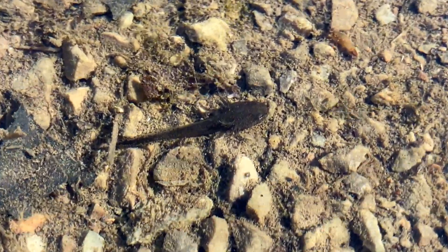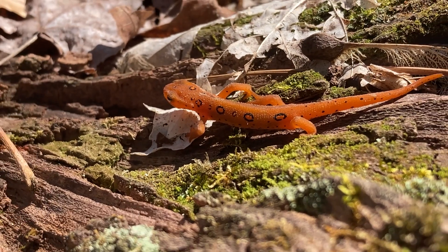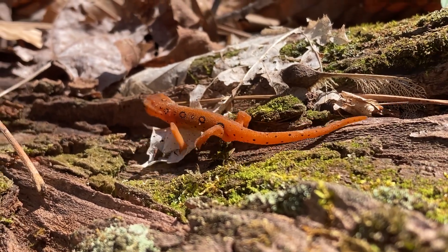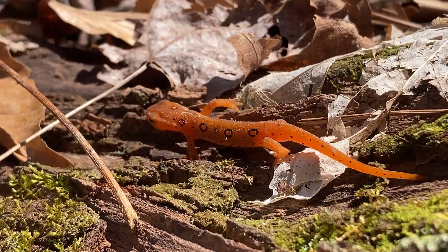Then they slowly grow and develop into this orange stage. This is referred to as the EFT stage. They become terrestrial, and their lungs, legs, and even their eyelids become more suited for their life on land.